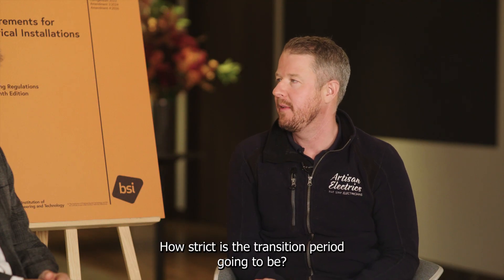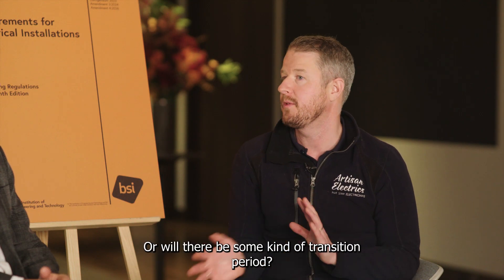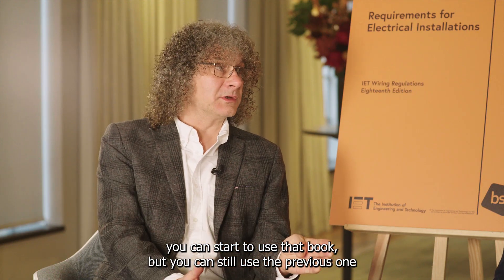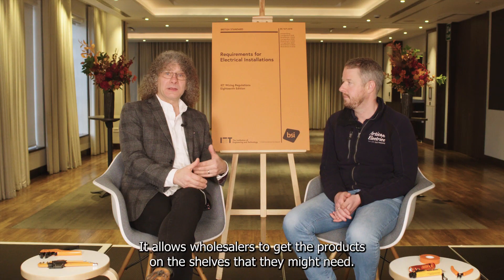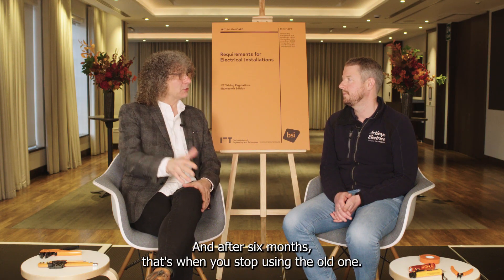How strict is the transition period going to be — is it as soon as the new book comes out that's it, or will there be a transition period as we saw with the brown book? There has always been a six-month period from the date of publishing where you can start to use the new book but can still use the previous one. That period allows you time to get on courses, get up to speed, and allows wholesalers to get the required products on shelves. After six months, you stop using the old one.